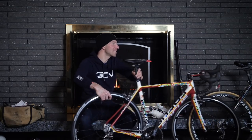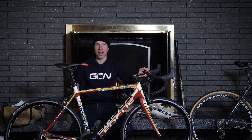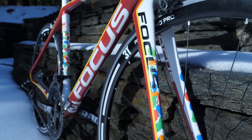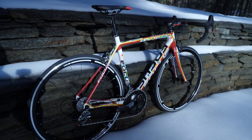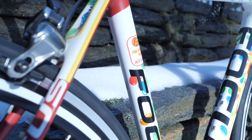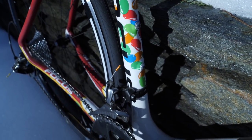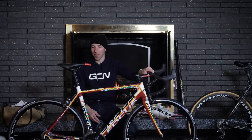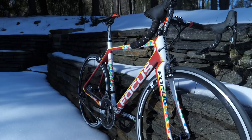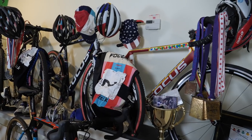A lot of you will know me from cyclocross, but what you may not know is that I raced on the road for 10 years for a team called Jelly Belly. Jelly Belly Candy Company is based in California and sponsored the program for a really long time. This is the last year I raced for them in 2013 — a Focus Cayo Evo, and just look at the paint job. It reminds me of 10 great years of memories and camaraderie with the crew. We raced all over the world — Asia, Europe, all over North America — with some of the biggest riders.